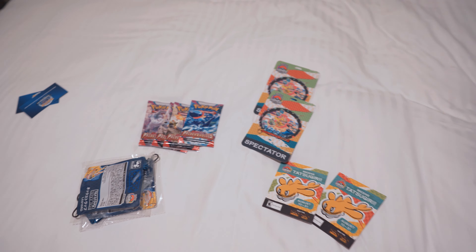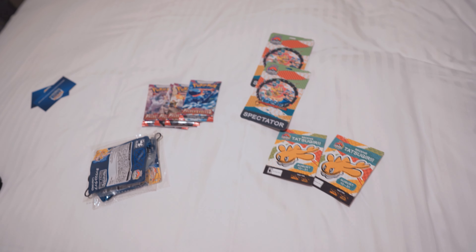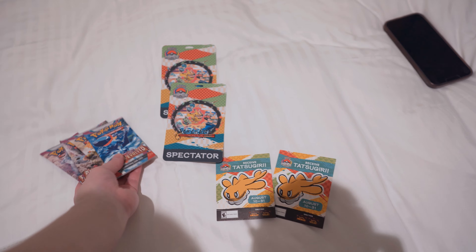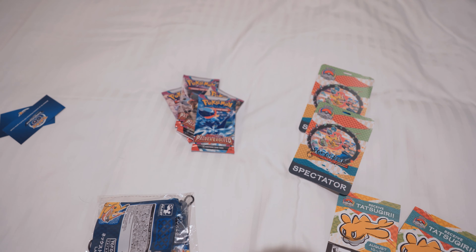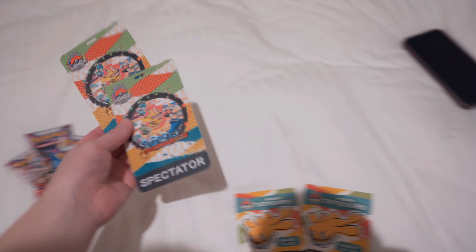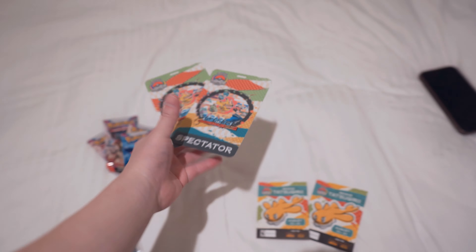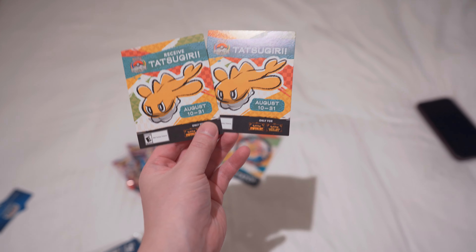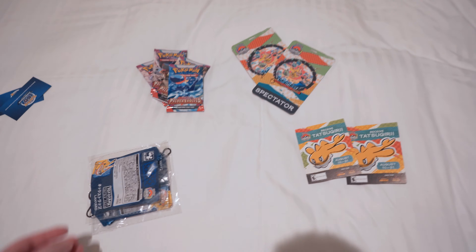Alright guys, we are back at the hotel. We got our spectator badges — it was exhausting. Some stuff that came with it: Paldea Evolved Booster Packs, four of them, English version. Here are the badges — pretty good quality, with name, phone number, and Tatsugiri for Scarlet and Violet.